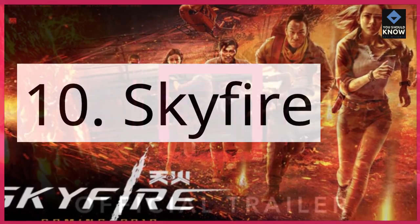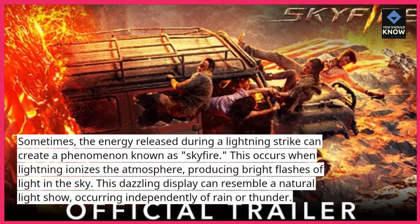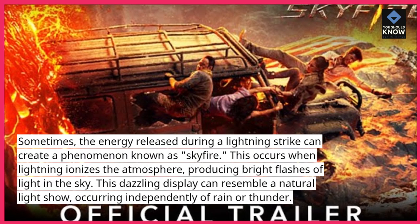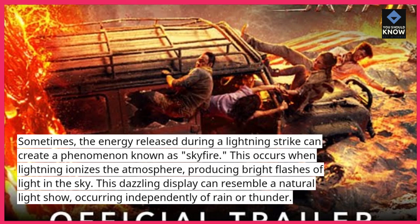10. Skyfire. Sometimes the energy released during a lightning strike can create a phenomenon known as skyfire. This occurs when lightning ionizes the atmosphere, producing bright flashes of light in the sky. This dazzling display can resemble a natural light show, occurring independently of rain or thunder.